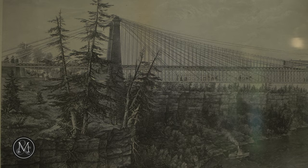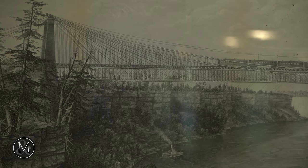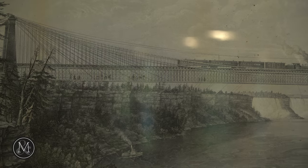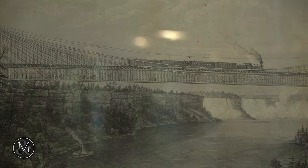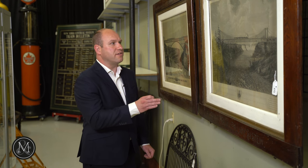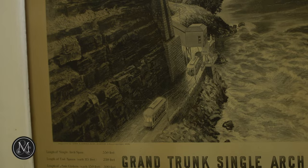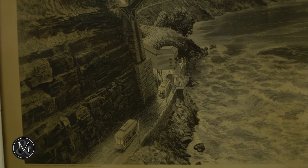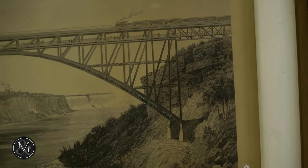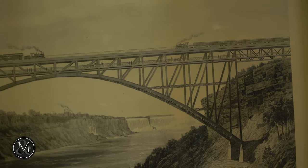This was the first railroad suspension bridge in the world and it connected Canada and the U.S. At the time it was part of the Great Western Railway, later the Grand Trunk Railway. This was in service between 1855 and 1878, and then this particular bridge here — the double track steel bridge — replaced it. This was just a single track bridge, and you'll notice in the photos there were people that could cross beneath the train across from Canada to the U.S.